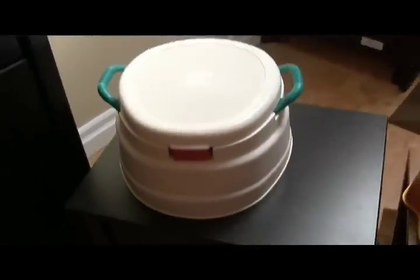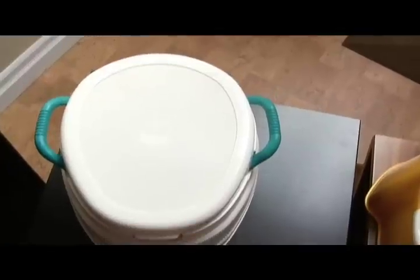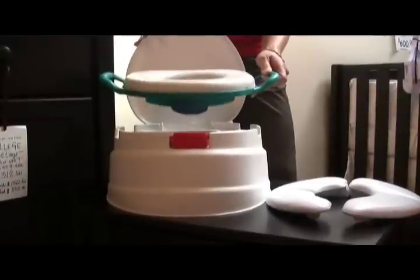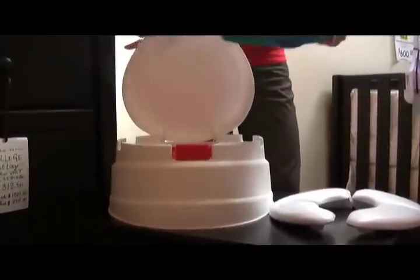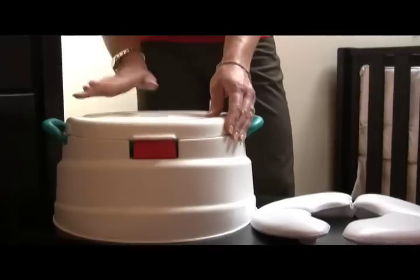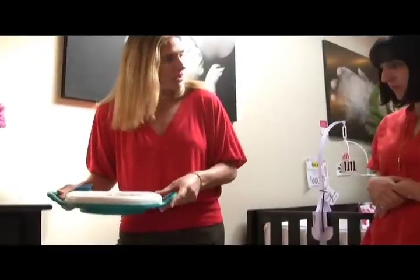Then we have this option here, which is a multitasking unit — kind of an all-in-one potty. Same concept: sits on the ground with a nice wide base so that when they sit down they're not tipping and feeling uncomfortable. As they get better at it, we can move on to the next stage really easily. This top part comes off and you're able to sit it right on the toilet, using the base as your step stool and this piece as your soft potty seat.